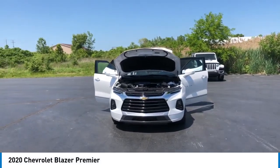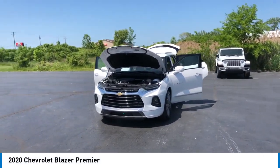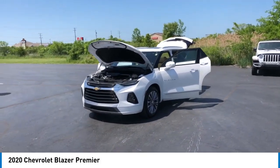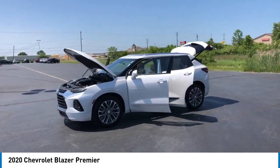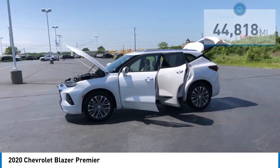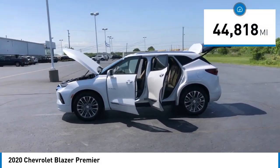Looking for the right vehicle? Check out the 2020 Blazer. Chevrolet Blazer is fun to drive around town, comfortable to ride in, and decently capable off-road. This vehicle has less than 45,000 miles.